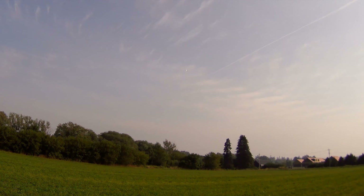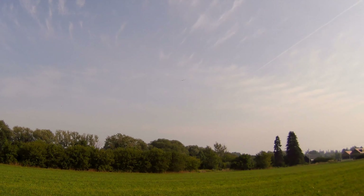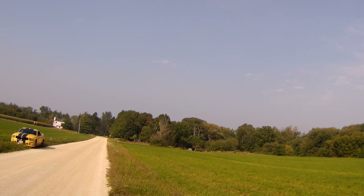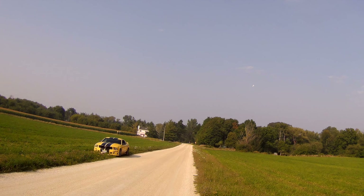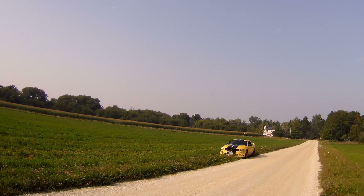Hopefully that was some half decent shots there. The 3x stabilization is doing its job, that's for sure — I can see it correcting quite a bit.